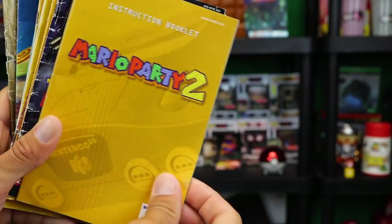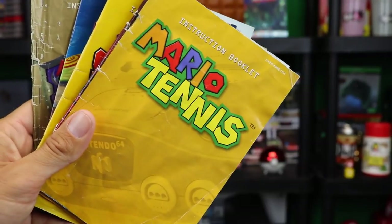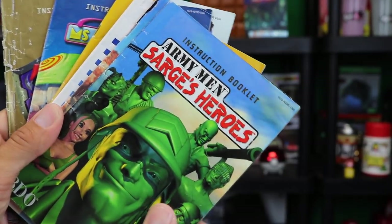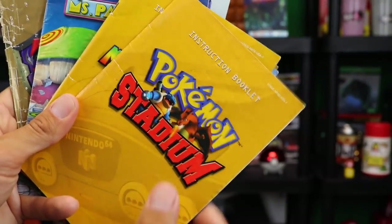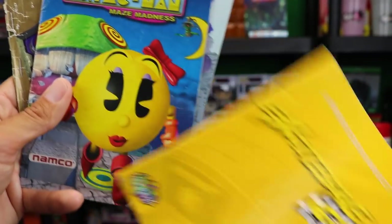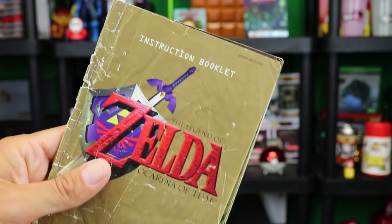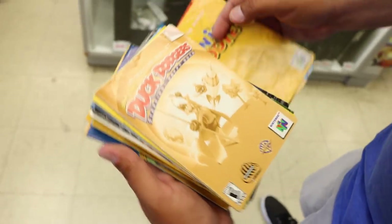Let me read you guys what the manuals are so you know: Hey You Pikachu, Mario Party 2, Toy Story 2, Super Smash Bros, Banjo-Tooie, Mario Tennis, Banjo-Kazooie, Pokemon Stadium 2, Tom and Jerry Fists of Fury, Army Men Sarge's Heroes, a manual for the Nintendo 64 itself, Kirby 64 the Crystal Shards, Pokemon Stadium, Mario Kart 64, Star Wars Episode 1 Battle for Naboo, Excitebike 64, Ms. Pac-Man, Twisted Edge Extreme Snowboarding, Zelda Ocarina of Time, and even a couple more manuals that cost a decent amount of money — which I ended up trading to my buddy Mort — including the Duck Dodgers manual and some of the Mario Party game manuals as well.